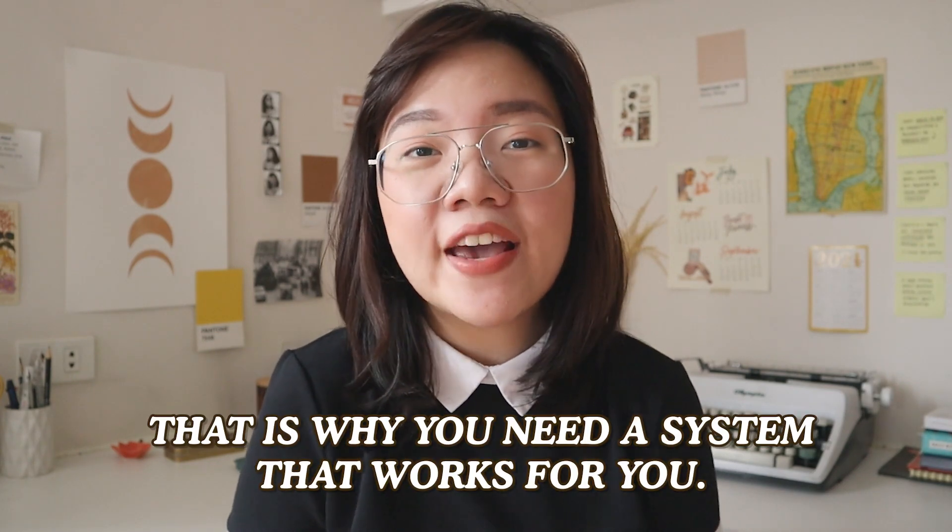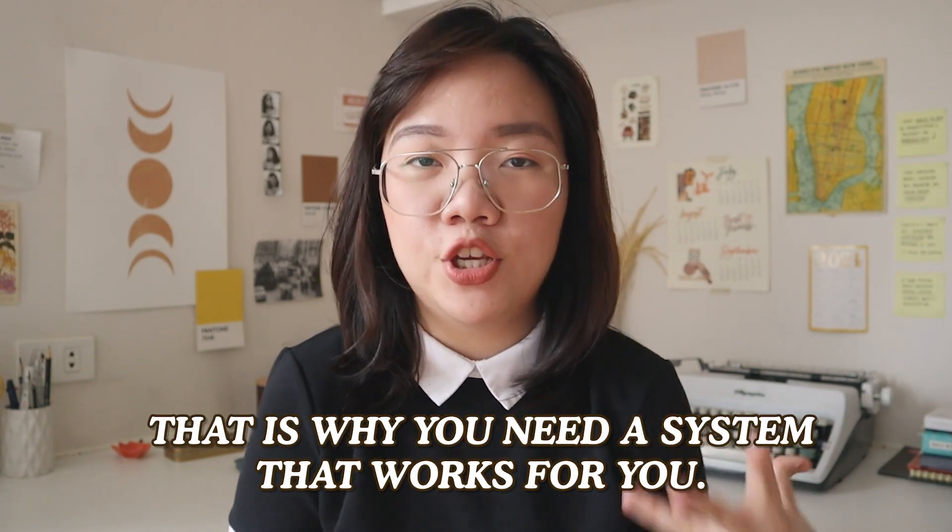I'm also running an online shop, I oversee a community page and approve content from my team, and I have a Patreon art club where I create rewards and share monthly updates and classes to my patrons. The thing is, you just can't rely on your brain all the time to tell you what to do and to memorize every single thing on your to-do list, which is why you need a system that works for you.